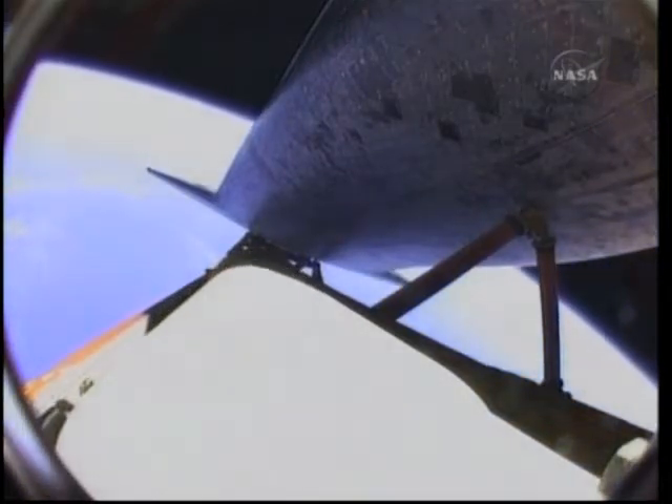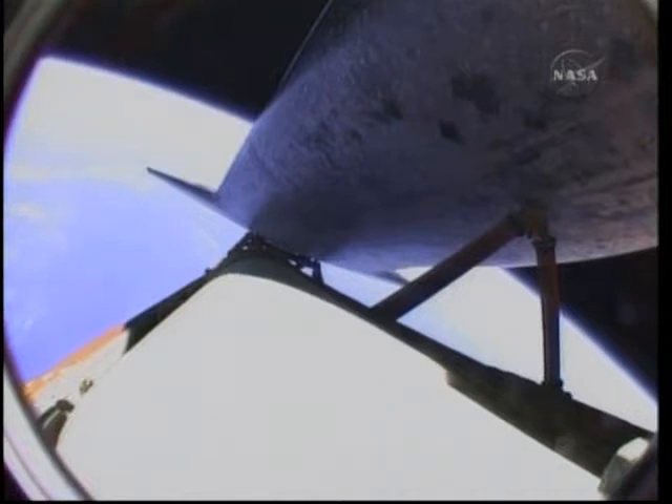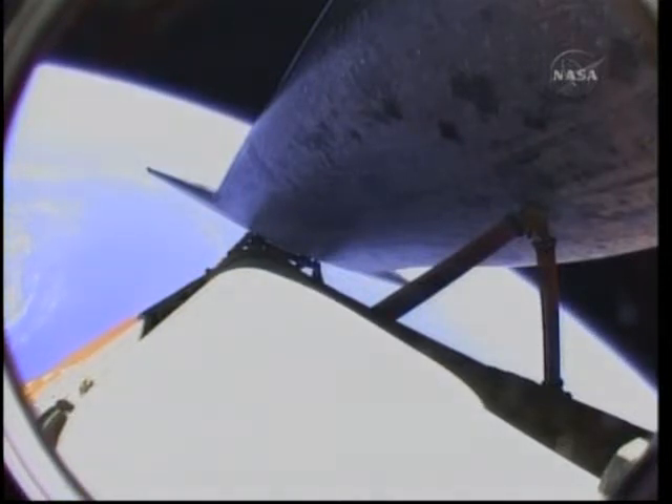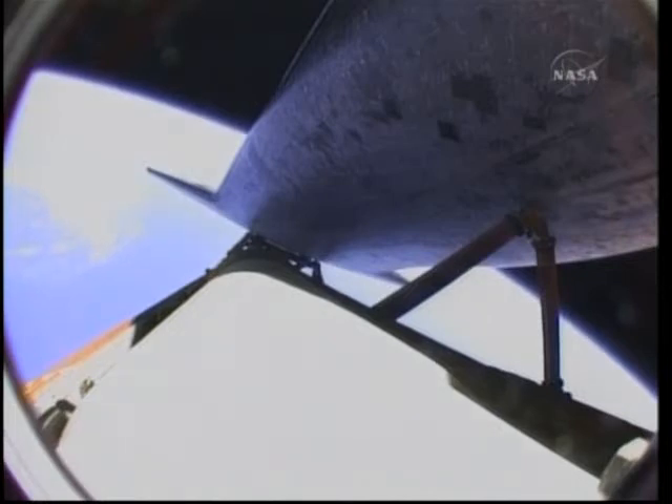That reference to the guidance system's choice of the roll maneuver — nominal shutdown on all three; you will be go for the plus-X, go for the pitch. Atlantis copies: nominal shutdown, go for the plus-X, go for the pitch. Good read back. That roll to heads-up provides a good satellite communications link with Atlantis, continuing its travel into space approaching seven minutes into the flight.